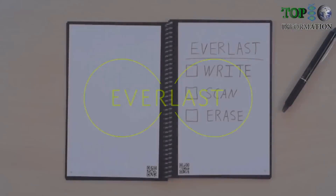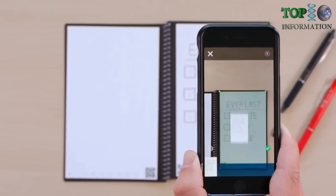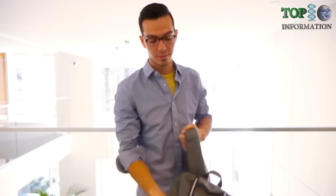The Everlast brings cloud scalability to pen and paper. Simply write, scan, and erase. Imagine 1,000 of your favorite notebooks in one sleek design that fits in your backpack.